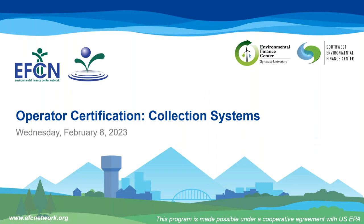We're going to go ahead and get started. On behalf of the Environmental Finance Center Network, welcome to the second session in our operator certification webinar series on collection systems. My name is Avery Davis and I'm from the Syracuse University Environmental Finance Center. Before we begin I'm going to cover a few logistics and then we'll get started.